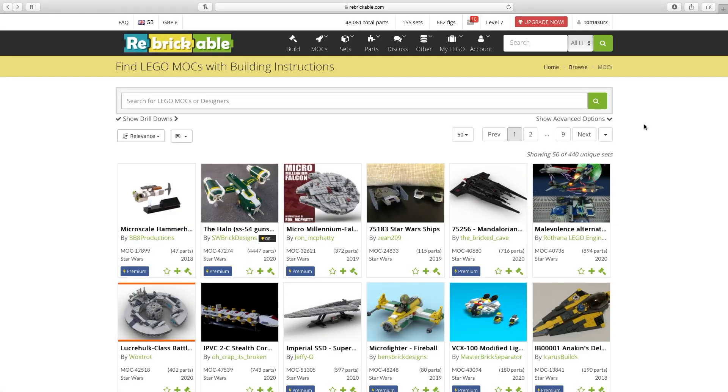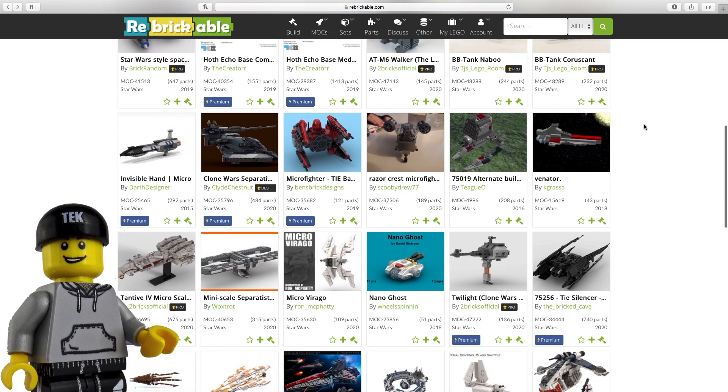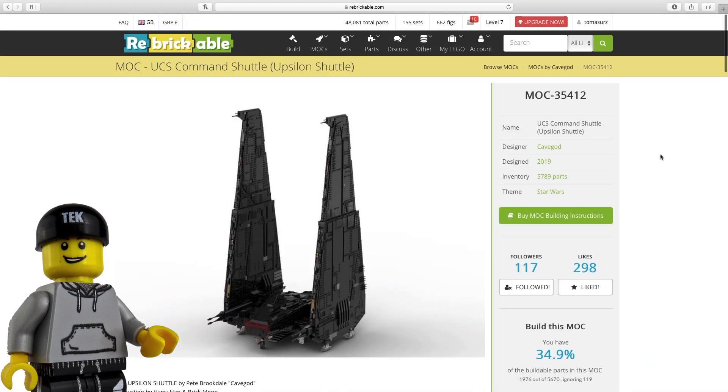With Moctober upon us and the endless amounts of insanely awesome MOCs out there, I thought it'd be cool to take a look at some of the Star Wars builds that I'm desperate to add to my collection. Kicking off the list at number 5 is a big ol' boy.